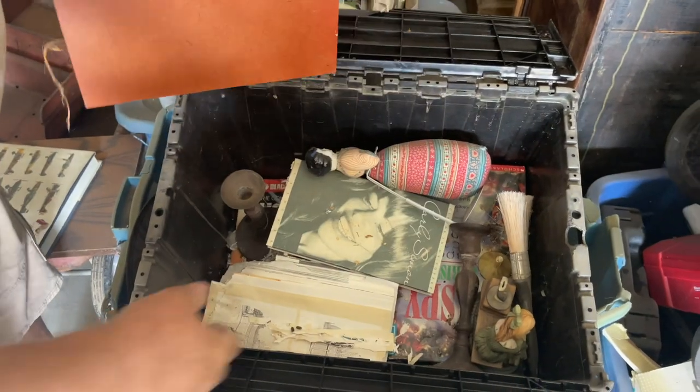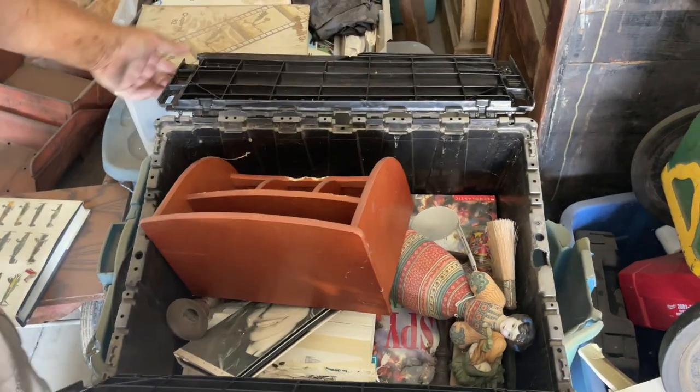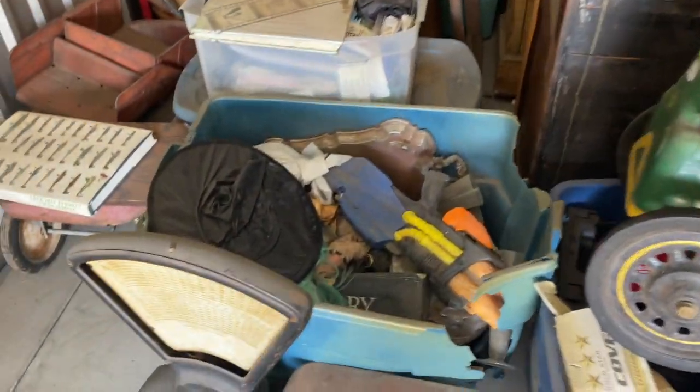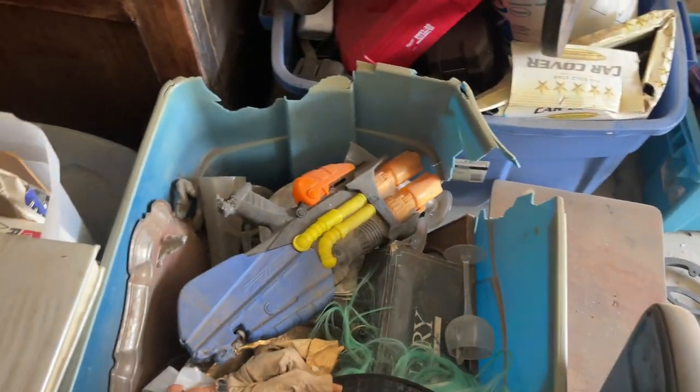This is another box I'll check at the end — I think most of the stuff in here is kind of trash. GI Joe doll — since he owns all the GI Joes. Just guessing.